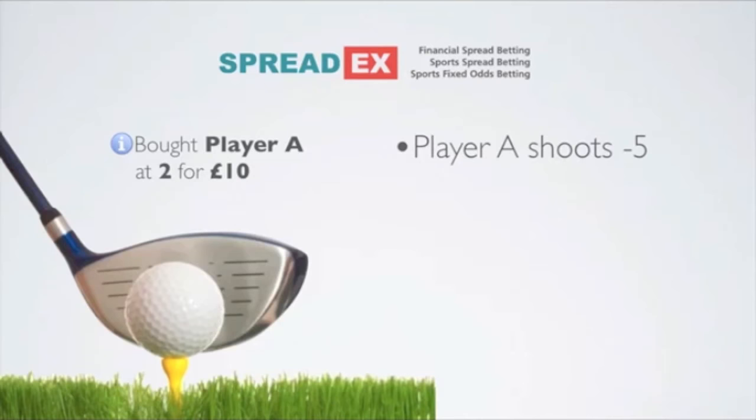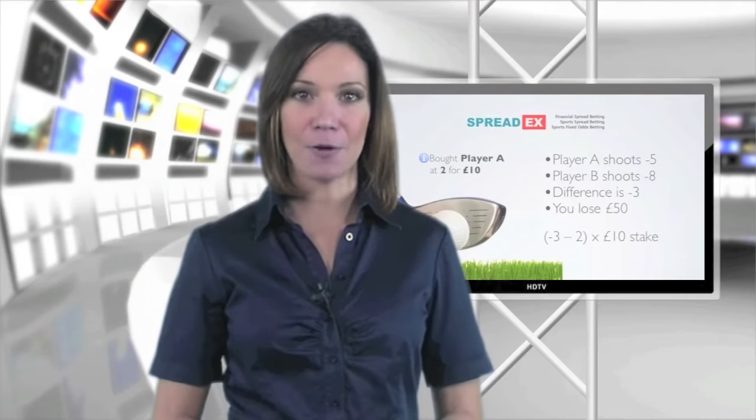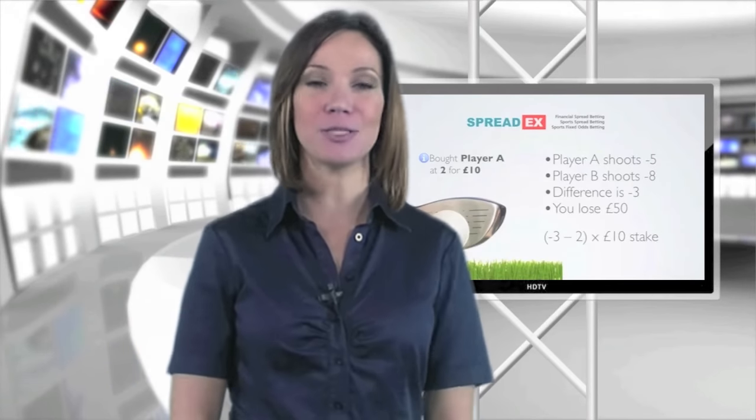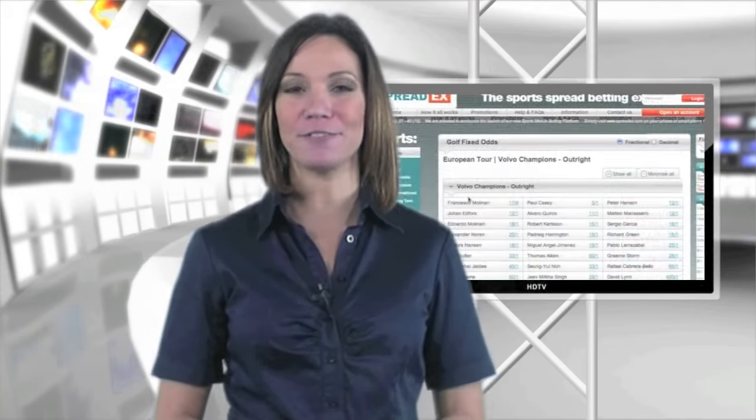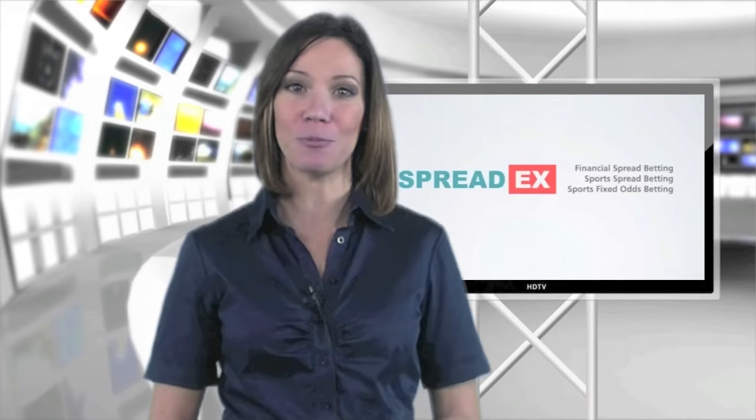However, if player B shot 8 under and player A 5 under, the market would have a negative difference of minus 3, meaning you would lose £50 — the negative 5 point difference between your buy price and the make-up of minus 3, multiplied by your £10 stake. Don't forget that SpreadX also offers a full range of fixed odds golf bets with prices in fractional or decimal format.